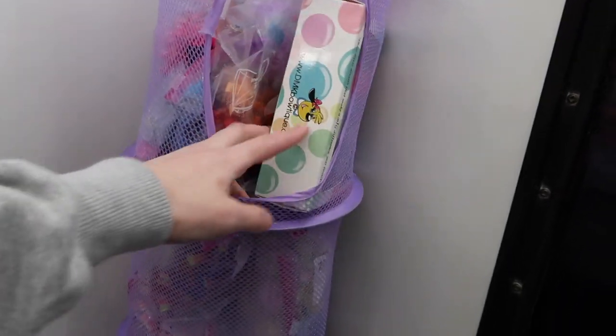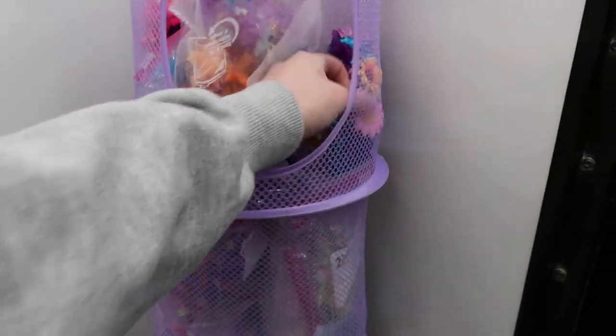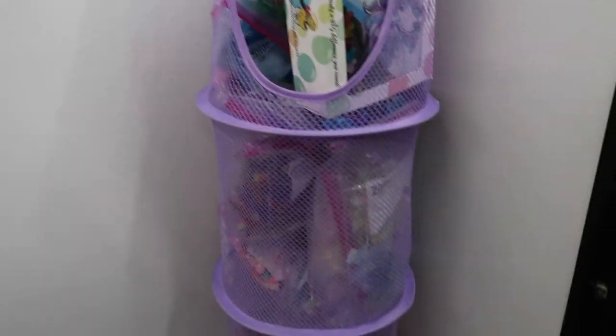This is a bunch of my extra bows and little things I put on the dogs' necks — cute little bows and bandanas. I keep them all here so they're easy to grab. I have holiday ones, colorful ones, and small ones for small dogs.